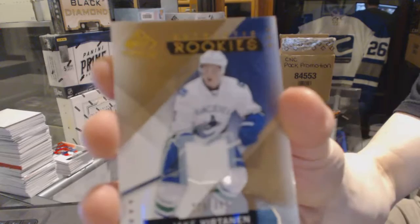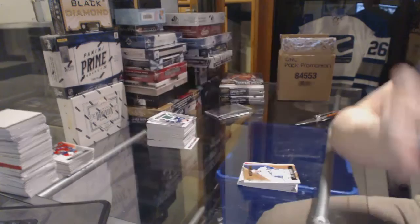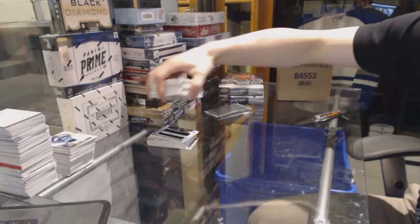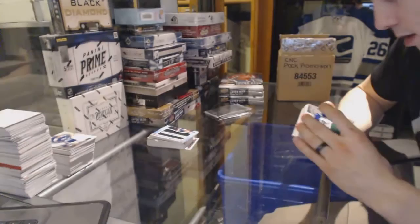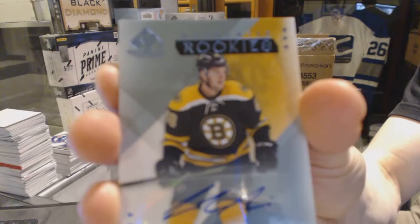Rookie jersey number 399 for the Vancouver Canucks — Jake Vertanen. All-star skills jersey for the Dallas Stars — Tyler Sagan. Base jersey for the New York Islanders — Anders Lee. All-star skills jersey for the Vancouver Canucks — Radim Verbata. Base jersey for the Ottawa Senators — Andrew Hammond. Rookie autograph for the Boston Bruins — Colin Miller.